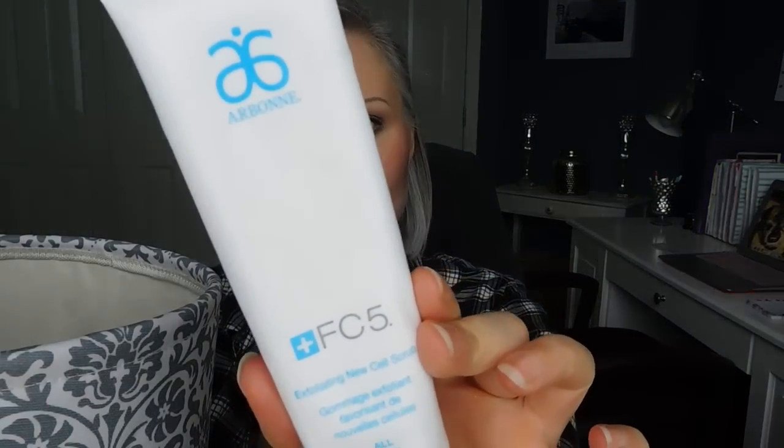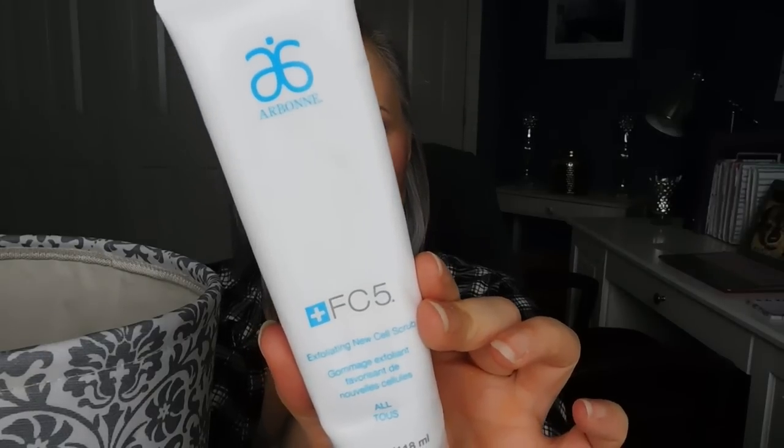I finished the Arbonne FC5 Exfoliating New Cell Scrub. I did really enjoy this. It's kind of on the spendier end of the facial scrub spectrum. I don't know that I would repurchase it necessarily — I really like the Acure Brightening Facial Scrub, which is less than $10, and this is about $35. It's a good product, especially if you like vegan stuff, because Arbonne is all vegan and cruelty-free. They're a really great line, but it's a more expensive line, so if you're on a budget it might not be budget-friendly.